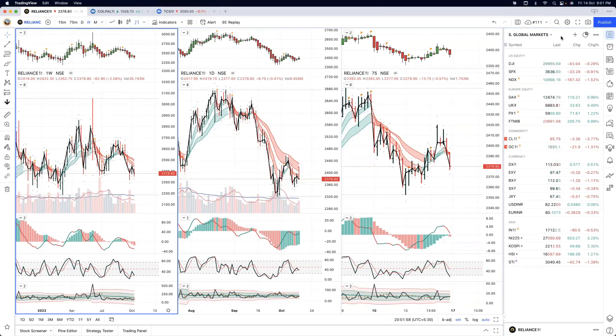A very good evening to all our mentorship traders. Friday evening, 14th of October 2022, 8pm Indian Standard Time. Difficult times, difficult markets continues.